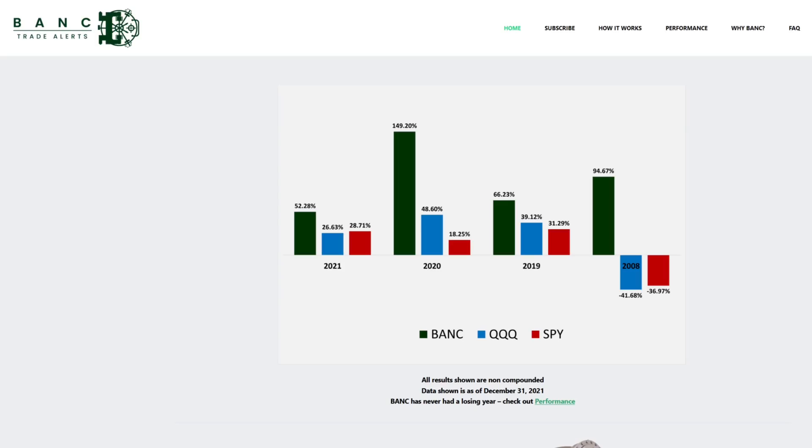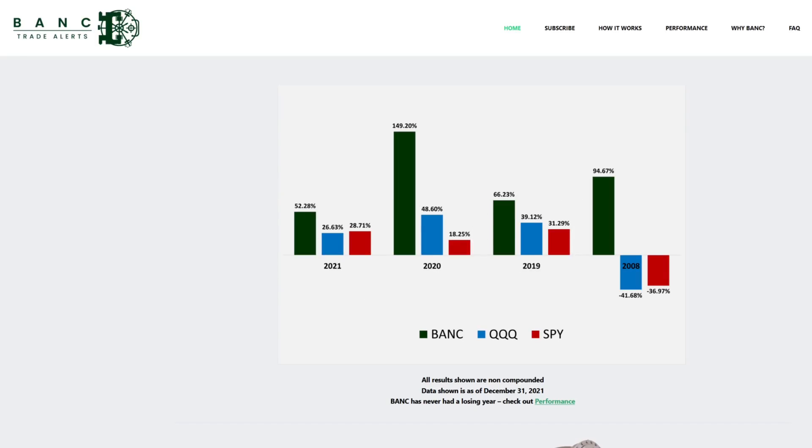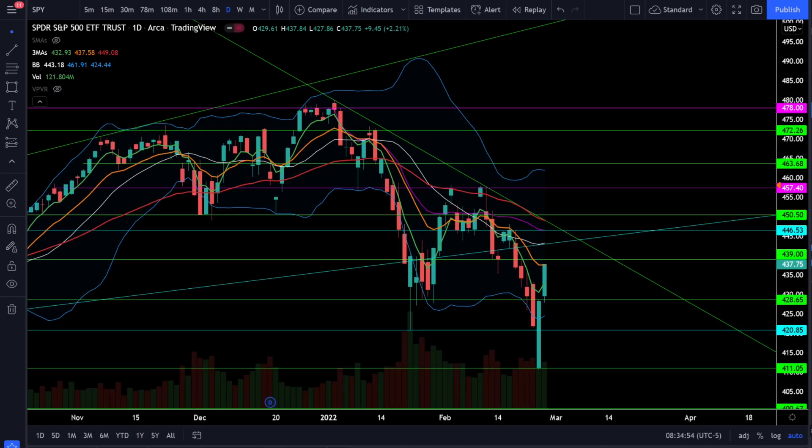Don't forget I do have Bank Trade Alerts — an algorithm-driven trade alert service that only trades in ETF TQQ and sends all your buy and sell alerts directly via email and text message. With all this market volatility and a brand new trading year, now is the best time to be a Bank member. I also have the Stocks Channel Discord where I do intraday updates and analysis and bring new trades to you weekly. You can find out how to join by clicking on the link below. Thanks for watching everybody — I hope you're crushing this market and as always I will see you in the next episode.